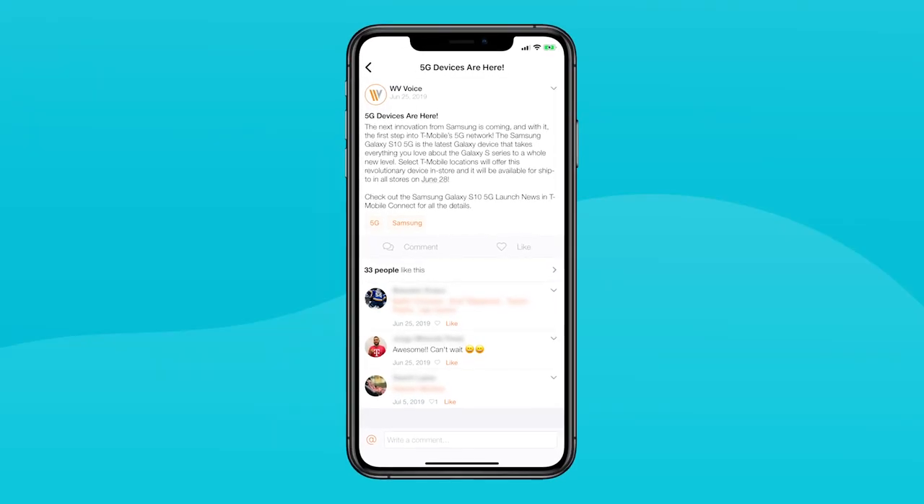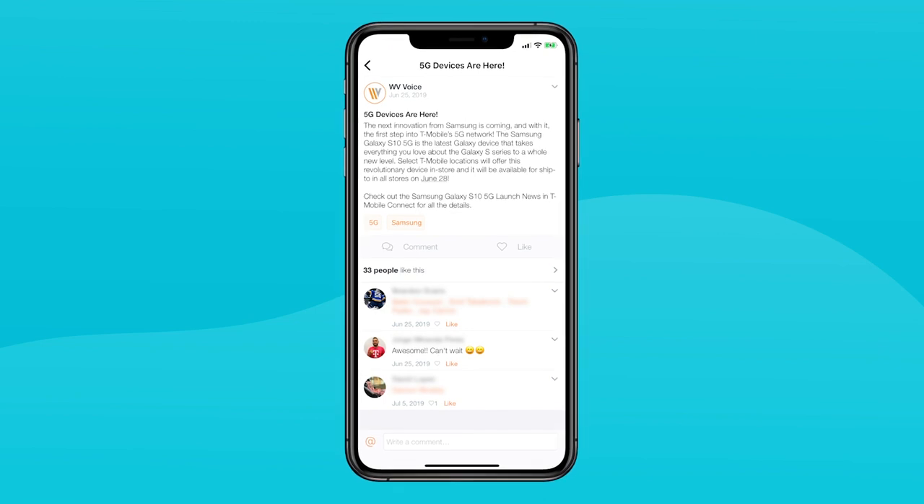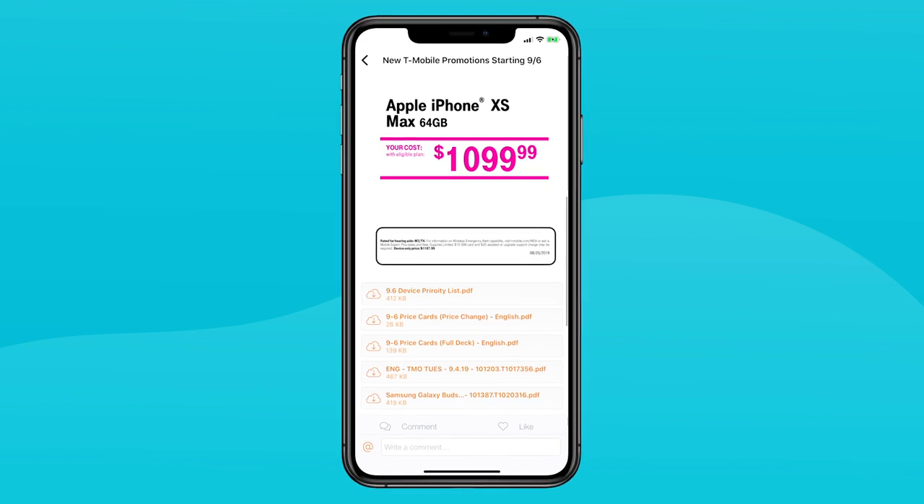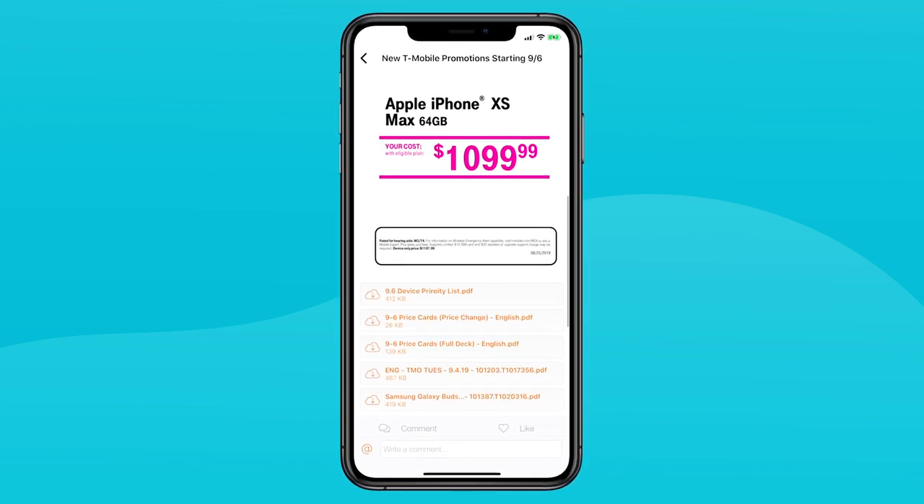Beekeeper has also helped us increase our sales at Wireless Vision, and it's really all about communication — it's about speed to market. We were able to identify a new promotion that came on last week, and very quickly, as we got the information from T-Mobile, we were able to create some material to put out in our chats and really engage all 3,000 plus of our employees in a matter of seconds.